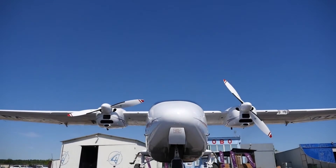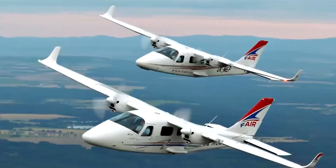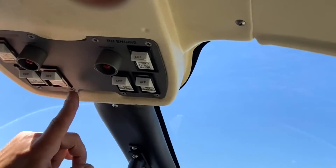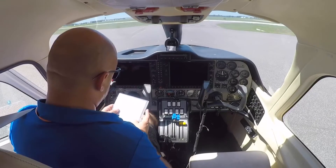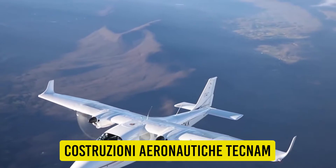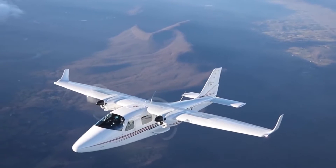Two Rotax 912 S3 engines power the Tecnum Twin P2006T, a high-wing, all-metal FAA Part 23 certified plane. Italy's Capua-based Costruzioni Aeronautica Tecnum is the manufacturer of the plane.